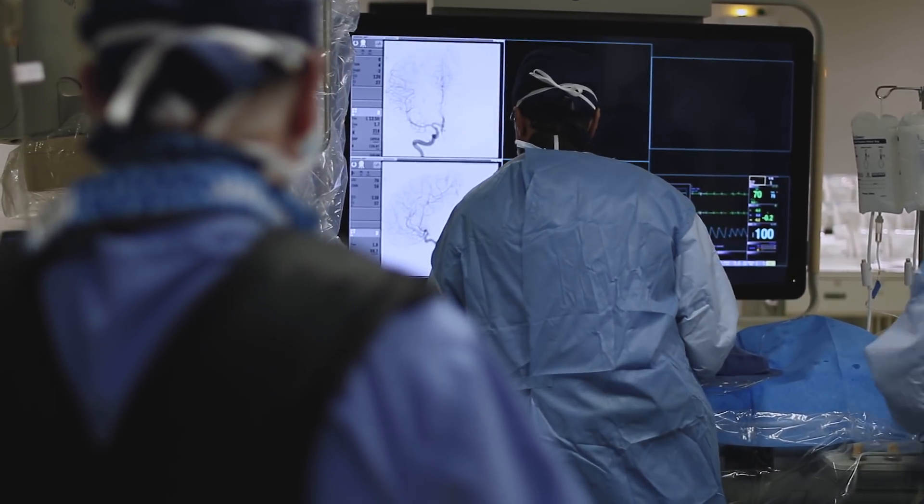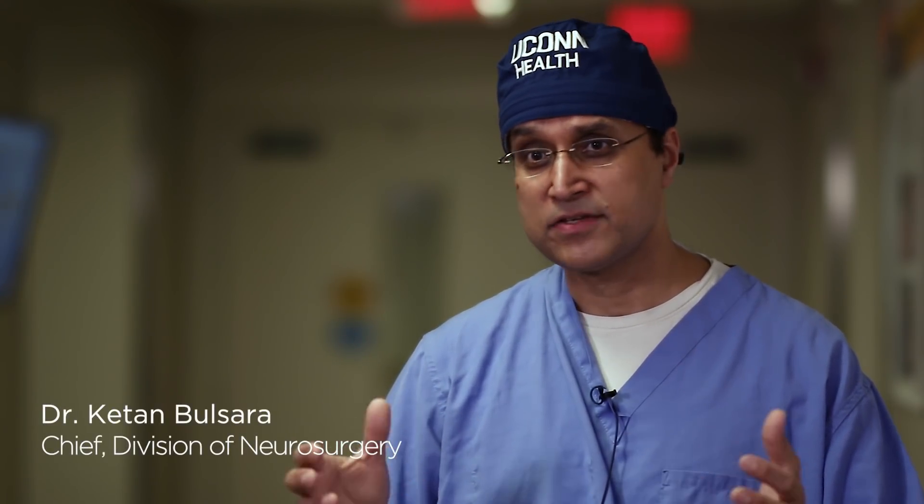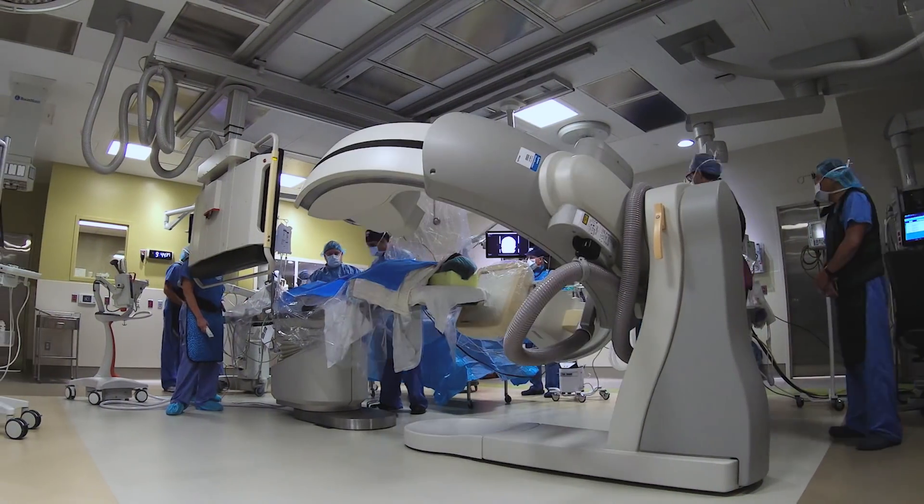This is a biplane hybrid room. There are not too many of these in the United States, and there's only a handful, if that, along the East Coast.